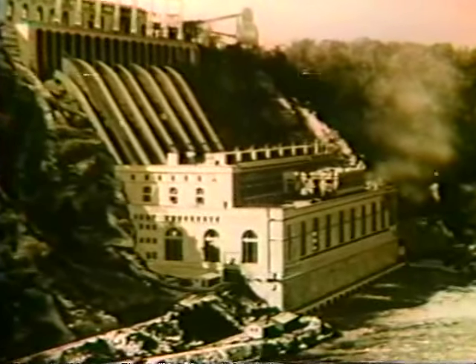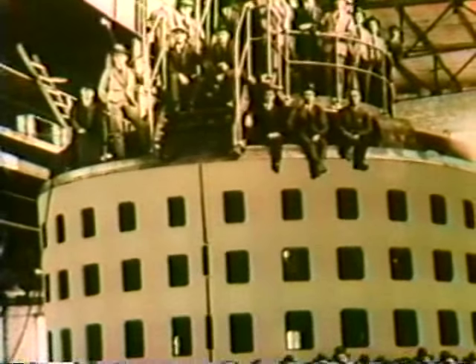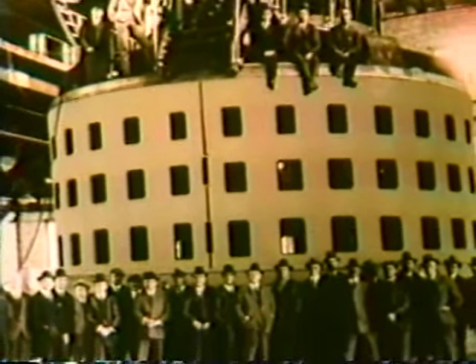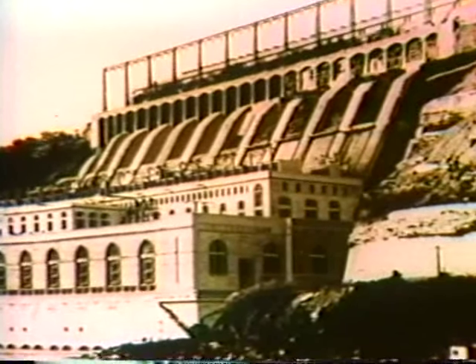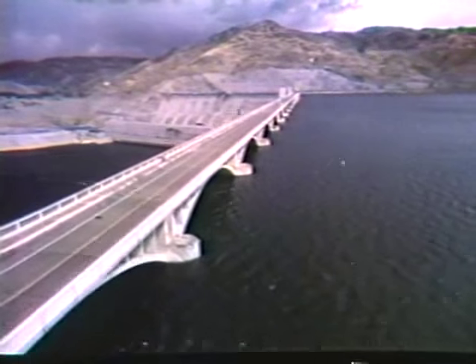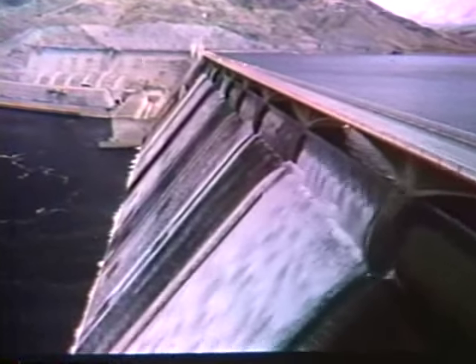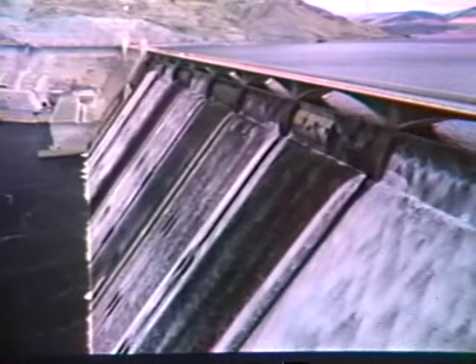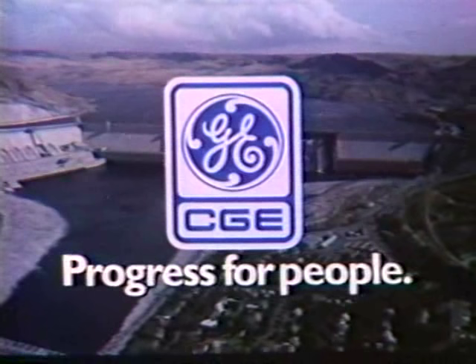In 1929, this Niagara generating station was the largest in the world. Generators built in Peterborough by Canadian General Electric, and turbines built in Montreal by Dominion Engineering — a CGE company — were part of it. Today's Grand Coulee project in Washington State uses turbines engineered by Dominion, and the world's most powerful hydro generators built in Canada by CGE. Progress for people, from Canadian General Electric.